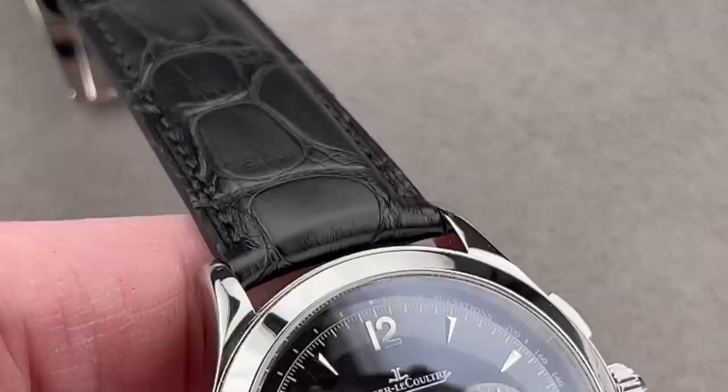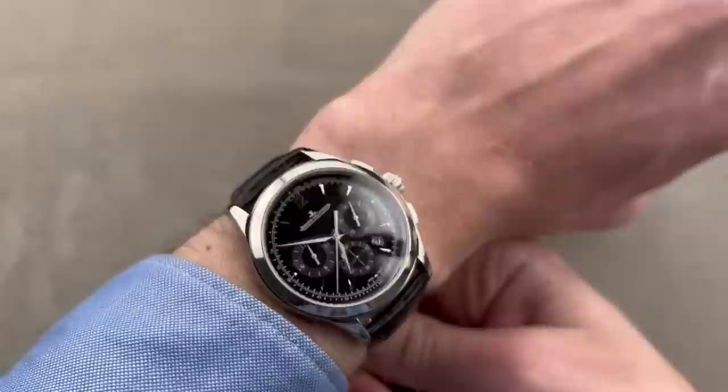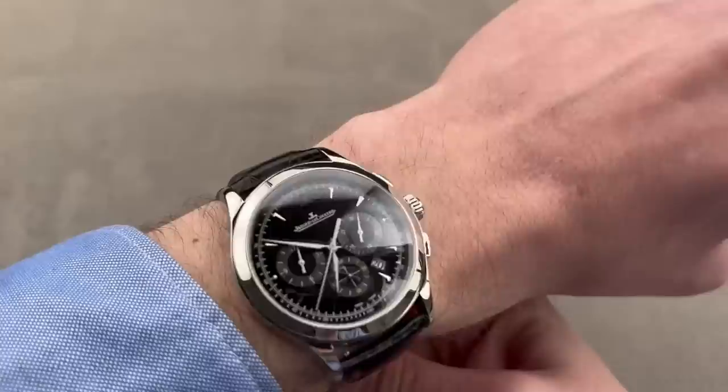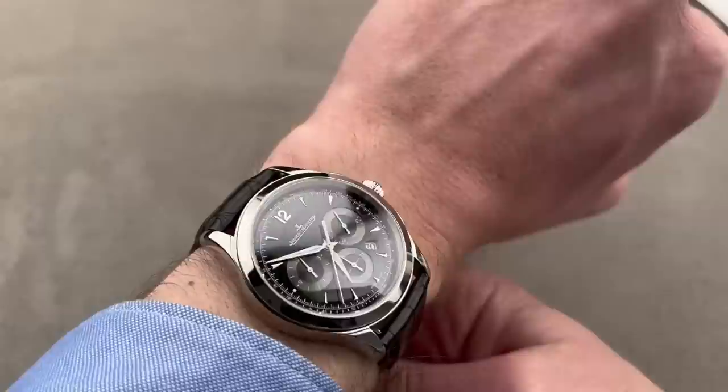Taking a quick look, we get a deployant clasp in matching steel. At 40 millimeters, this feels like a standard-sized all-around men's chronograph today — not oversized, not undersized. It's nostalgic in its proportions but very contemporary in its dimensions. On my 16-centimeter circumference wrist it wears quite well, and it should be considered an all-arounder rather than a dress watch, as you can wear it for just about everything except aquatic exploits.